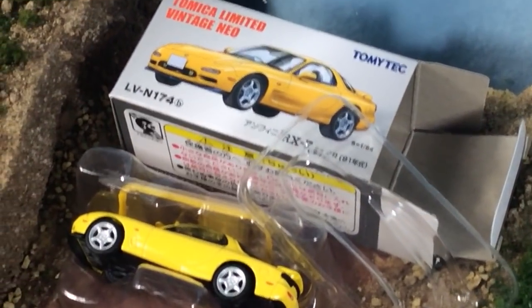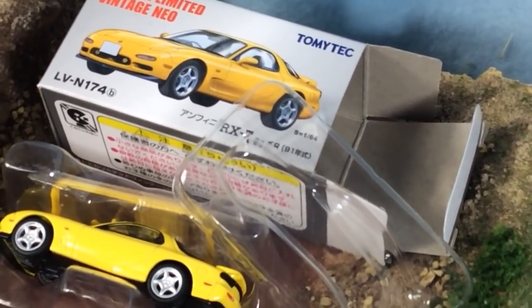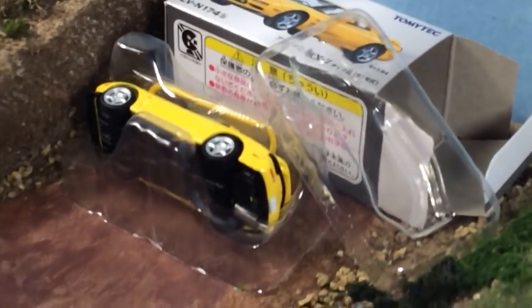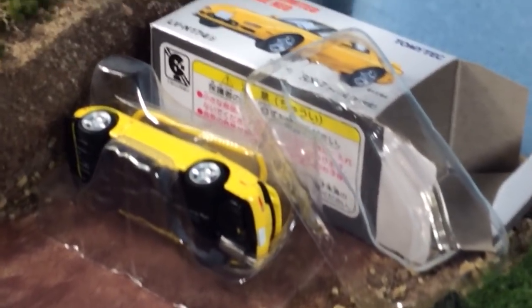These cars are not officially sealed from the factory. The case is sealed, but once the case is cracked, that's it. So I'm going to show you guys my TLV collection — we just looked at Kyosho.